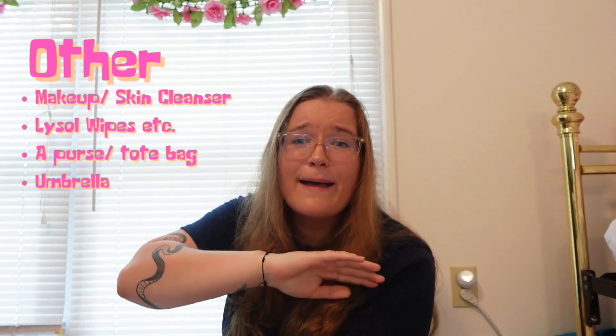Lysol wipes are also great for cleaning up little spills and messes in your room. Next, bring a purse or tote — I recommend one of those cute fanny packs and a tote bag. Next is an umbrella. I don't know why people think they don't need one — just shove it in your backpack and keep it there along with your rain jacket.